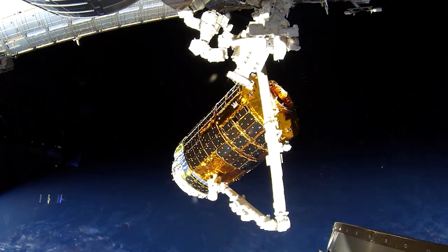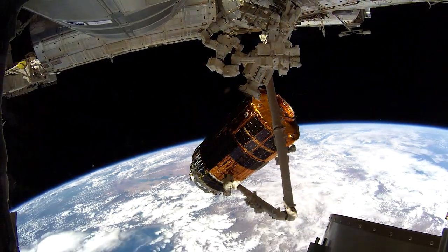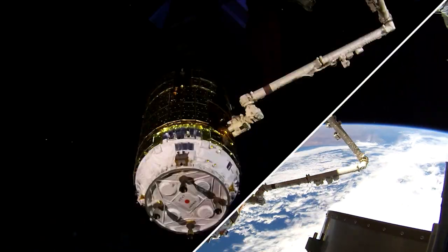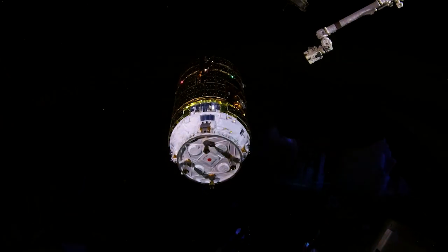Next week, you can watch live as the last White Stork spacecraft of its generation descends from its perch on the International Space Station. The Japanese Exploration Aerospace Agency's H-2 transfer vehicle, also known as Konotori or White Stork, will depart the station on Tuesday, August 18th. Station Commander Chris Cassidy will use the Canada Arm 2 to release the vehicle, destined for a fiery re-entry into Earth's atmosphere.